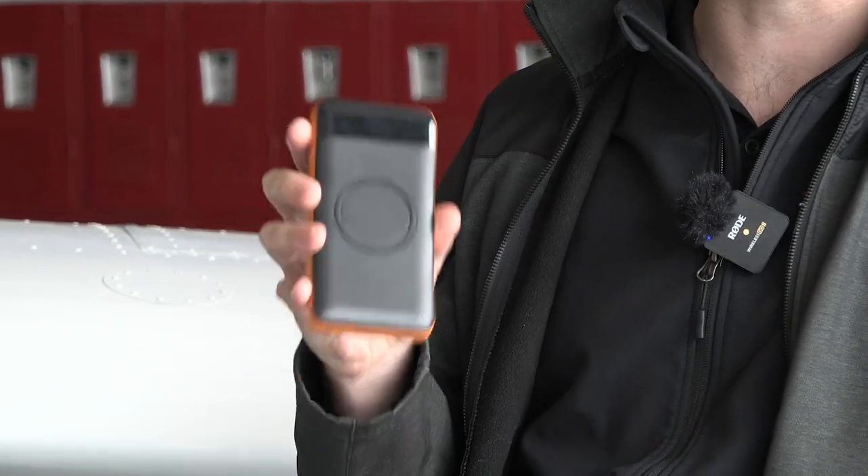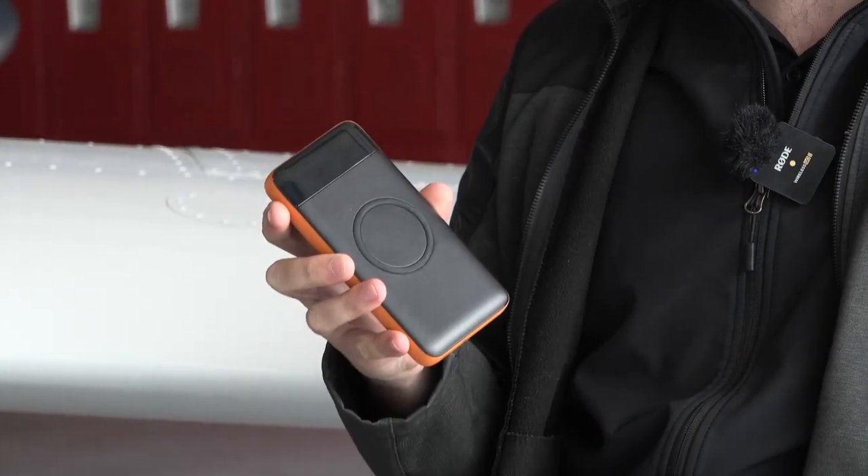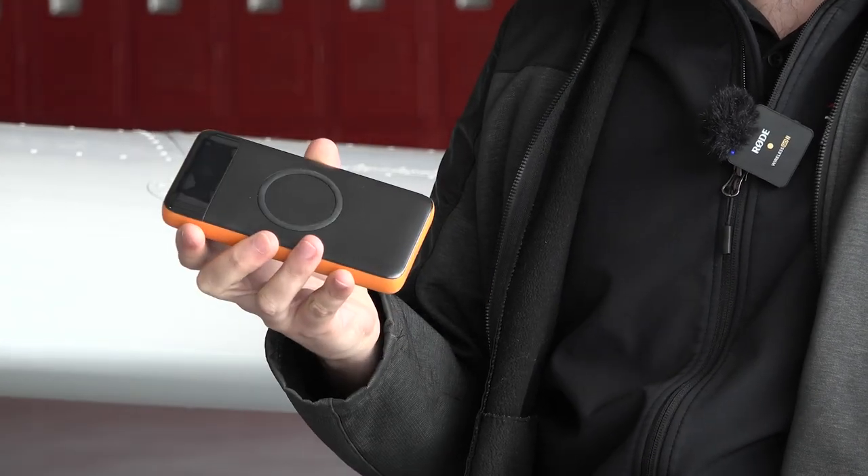Another thing I have is a power pack. I use it to keep my devices charged — especially if I'm flying with an iPad running low on power, I can plug cables into the top and use it as an extra battery.